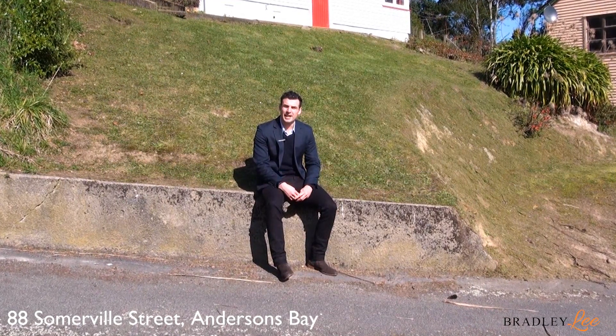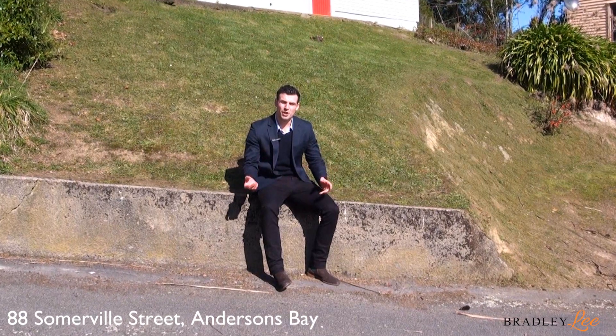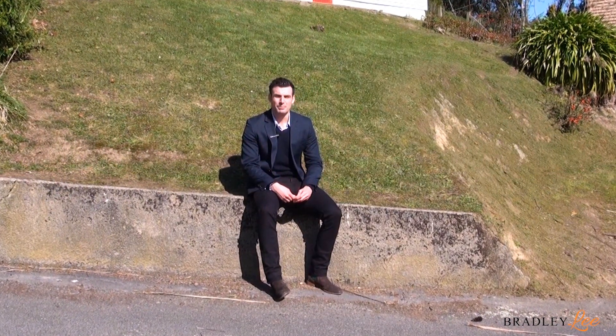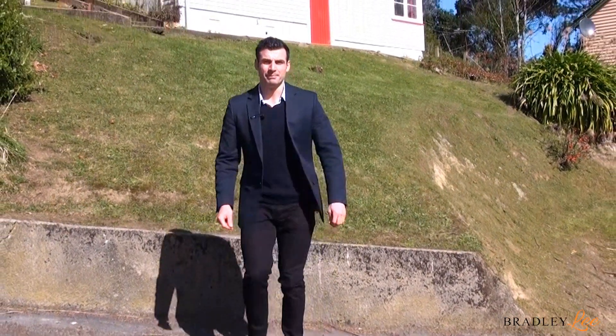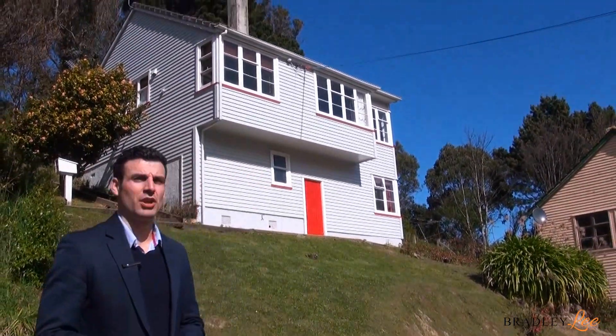Hi guys, it's Bradley Lee here from One Agency and today I'm at 88 Somerville Street with another great first home buying opportunity. This one's an ex-state house, so you know it's been built out of good quality materials. This one has lots of potential and it's still affordable and not out of reach for the young buyer. Let's have a look.